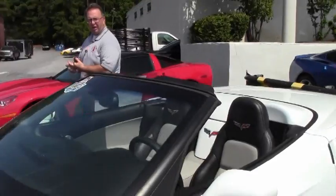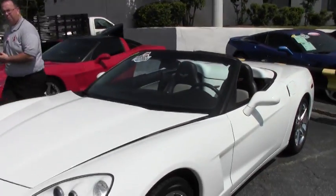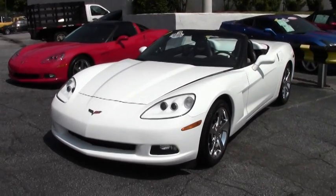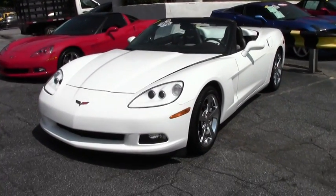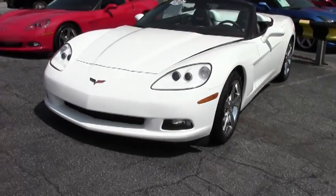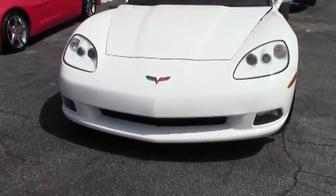Welcome back to BioVet folks. John Ivankovic here. Today we're going to take a look at a beautiful 2009 Corvette convertible with only 30,000 miles on it. This automatic Z51 convertible is a great car for your driveway and your favorite road.